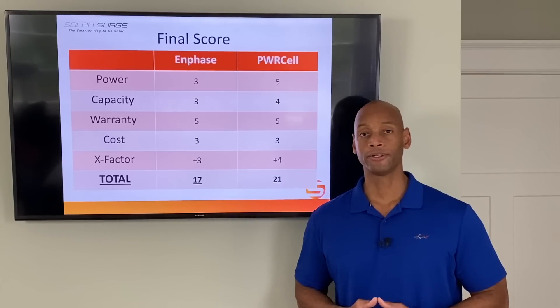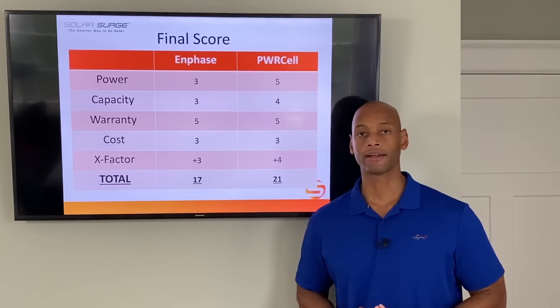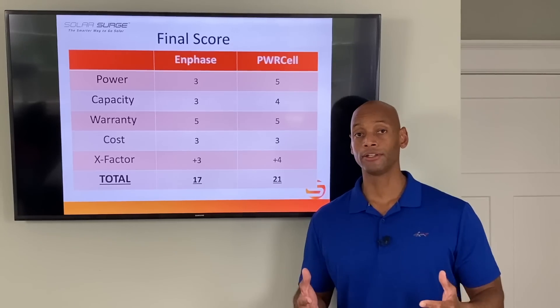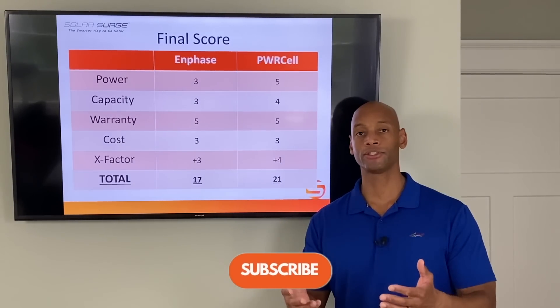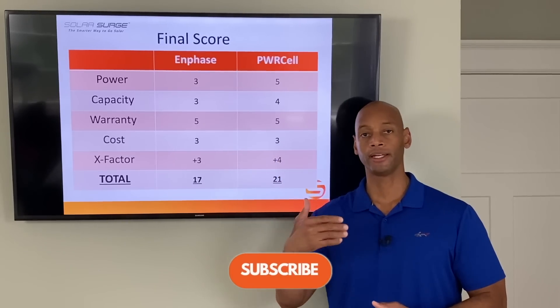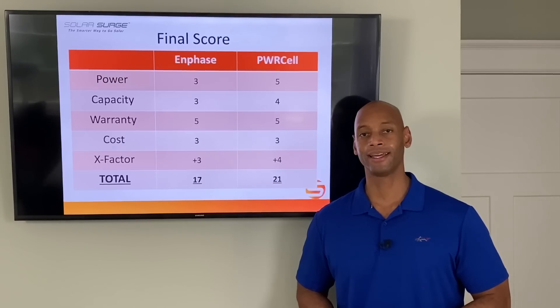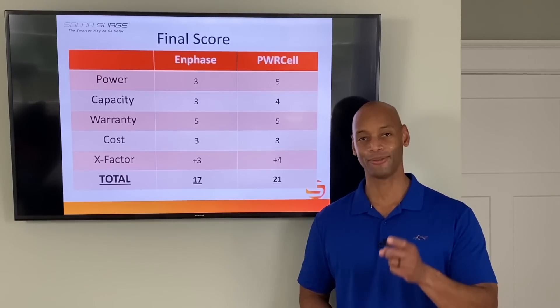Thanks for taking the time to tune in to the Solar Surge channel today. If you're getting good value from the content, please click that like button, and if you haven't already, please click subscribe so new videos come up in your feed. Thanks again for tuning in — I'm Joe Ordea, encouraging you to get prepared and be empowered. We'll see you again soon.